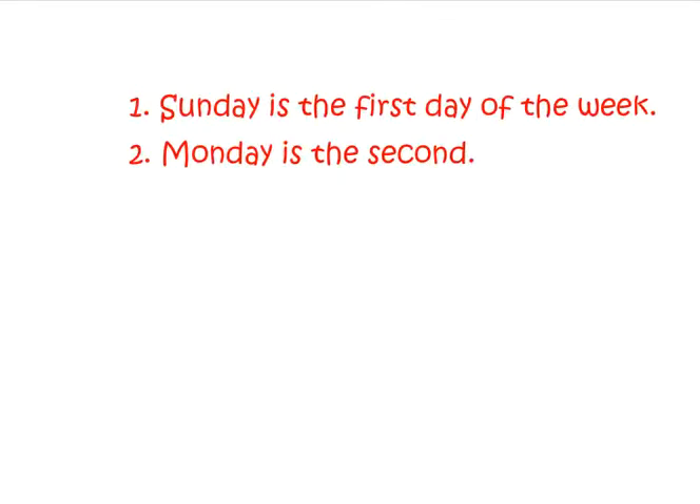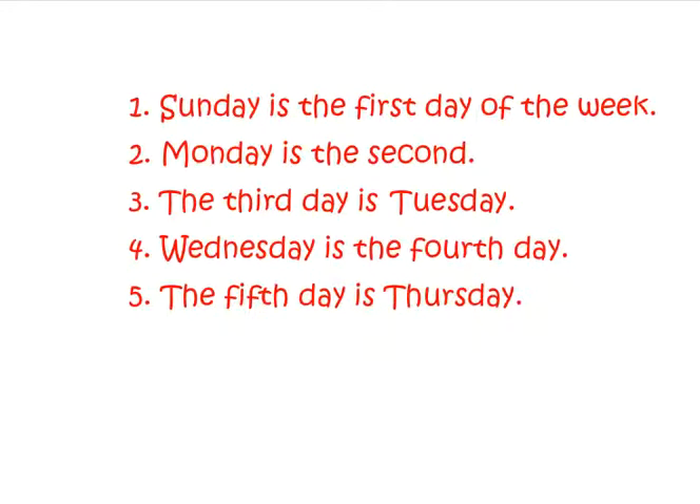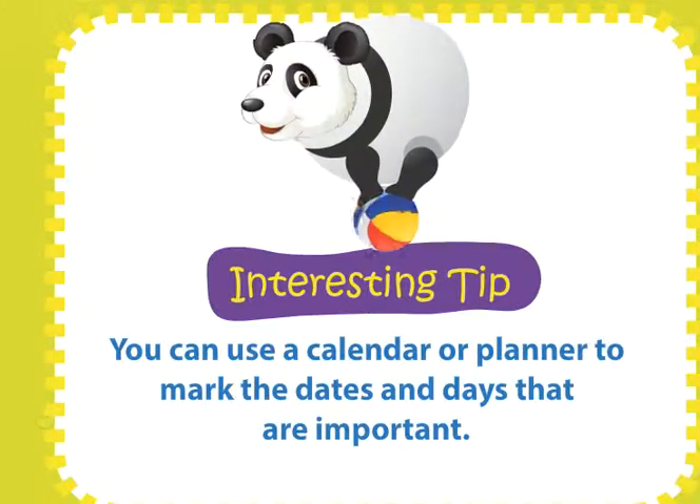Monday is the second. The third day is Tuesday. Wednesday is the fourth day. The fifth day is Thursday. Friday is the sixth day. The seventh and the last day of the week is Saturday. You can use a calendar or planner to mark the days and events that are important.